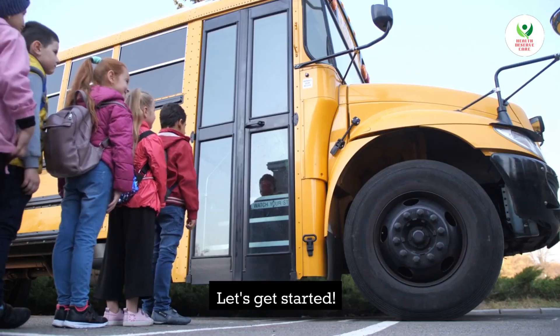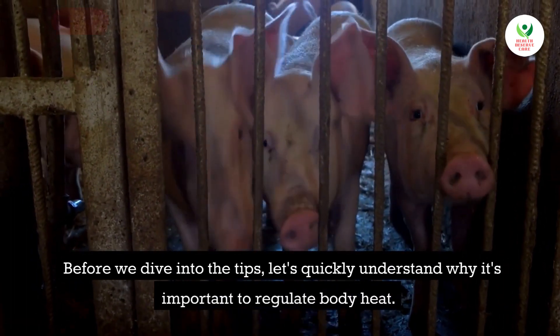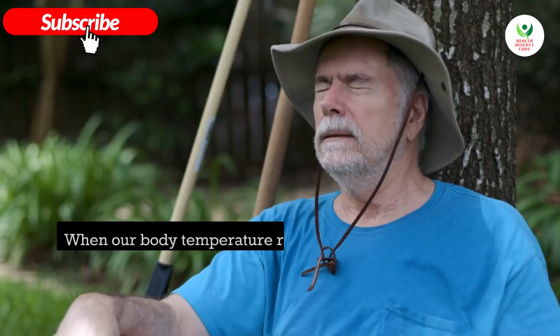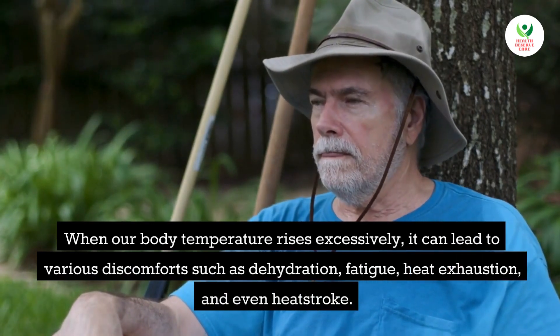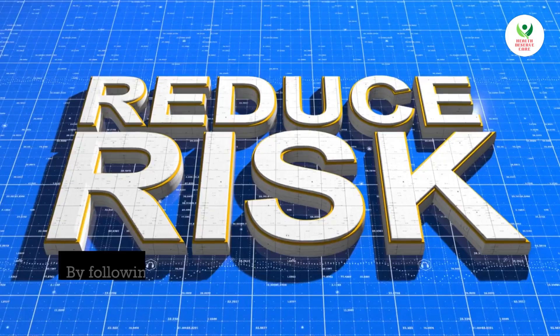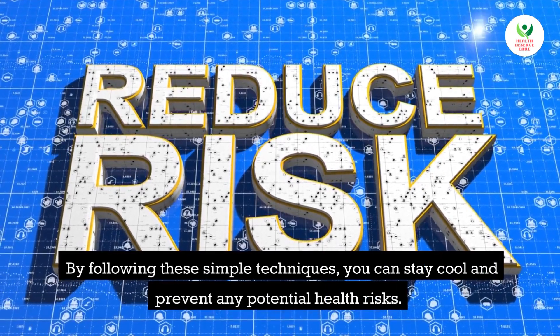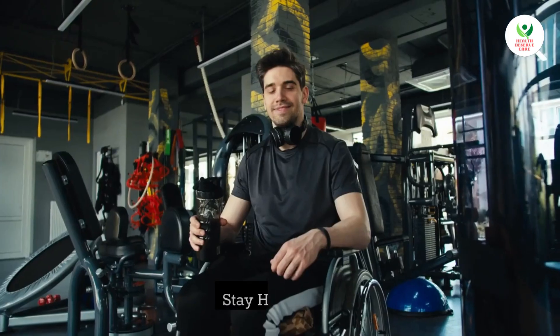Before we dive into the tips, let's quickly understand why it's important to regulate body heat. When our body temperature rises excessively, it can lead to various discomforts such as dehydration, fatigue, heat exhaustion, and even heat stroke. By following these simple techniques, you can stay cool and prevent any potential health risks.